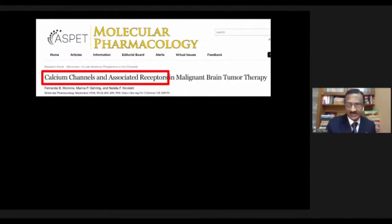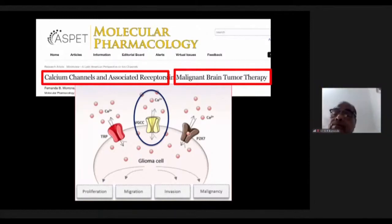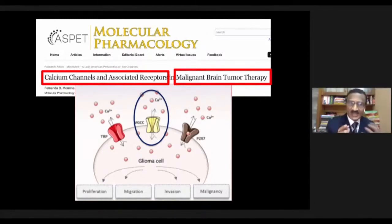Not just in Alzheimer's, but calcium channels seem to have a lot of effect on malignant brain tissues as well. Looking at a glioma cell — a cerebral tumor cell — the intracellular calcium, shown as red dots, dictates the proliferation, migration, invasion, and malignant character of the cell. If you block that voltage-gated calcium channel with a calcium blocker, the proliferation, migration, and invasiveness of the tumor is far less.